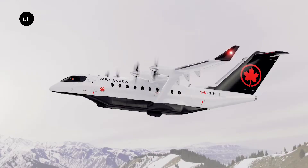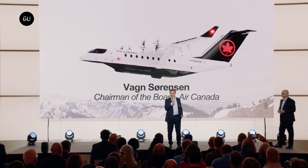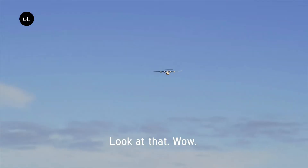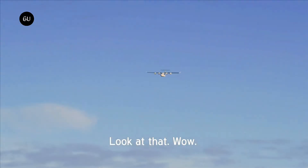Recently, Air Canada announced the purchase of 30 of Hart Aerospace's ES-30 Electric Airplanes, in addition to a $5 million investment in Hart Aerospace. Coupled with recent orders from United Airlines and Mesa Airlines, you have the makings of an already successful company.